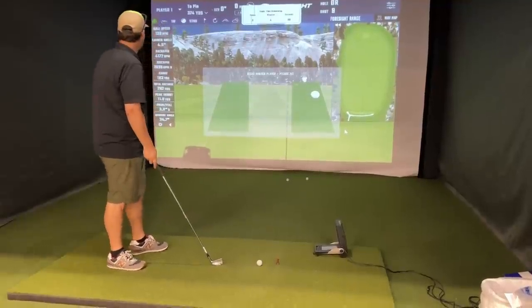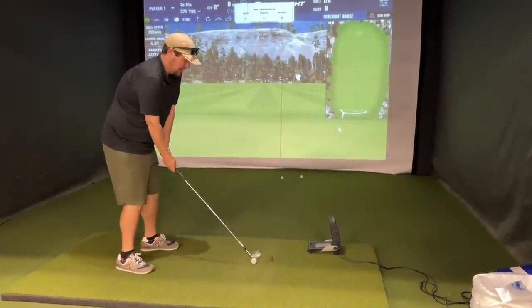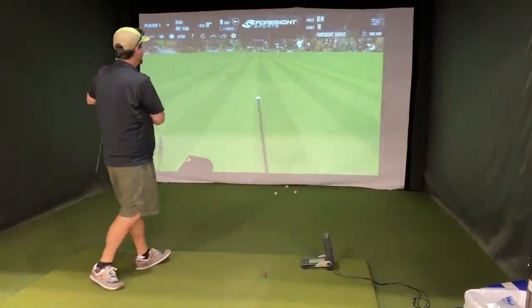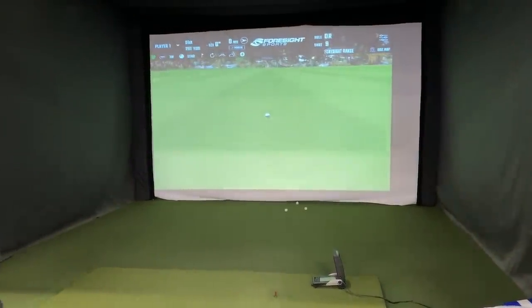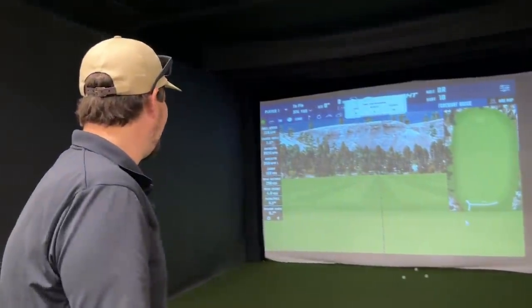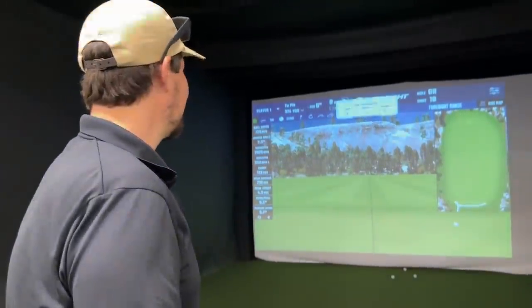202 yards. Trying to hit the draw. That is way under — 2 degrees of launch angle, 210 total carry. That might be the most fun I've ever had hitting irons in my entire life.